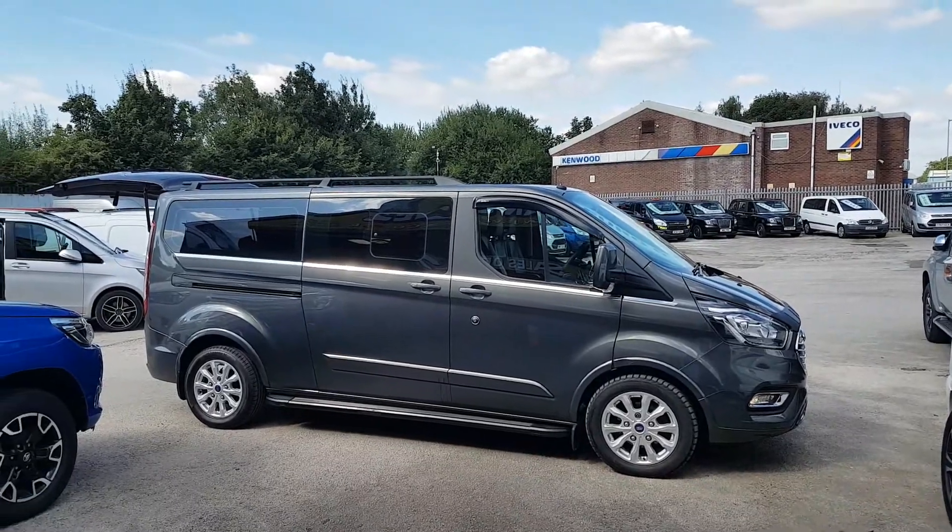The vehicle is in absolutely A1 condition — super condition all round. Lovely condition, nice clean panels, wheels, all good tires, and it's got a lovely spec on this minibus as well. Got the bonnet bra there — it's the Titanium model.